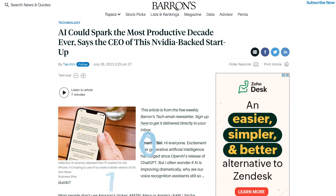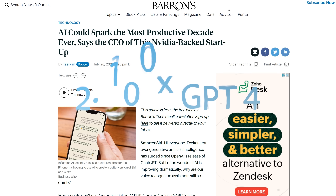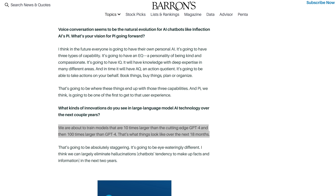Speaking of timelines, we move on to a somewhat shocking interview in Barron's with Mustafa Suleiman, the head of Inflection AI. The headline is 'AI could spark the most productive decade ever,' but the big revelation was about halfway through. Suleiman was asked what kinds of innovations he sees in large language model AI over the next couple of years, and he said: 'We are about to train models that are 10 times larger than the cutting-edge GPT-4, and then 100 times larger than GPT-4. That's what things look like over the next 18 months.' He added: 'That's going to be absolutely staggering. It's going to be eye-wateringly different.' And on that, I agree.